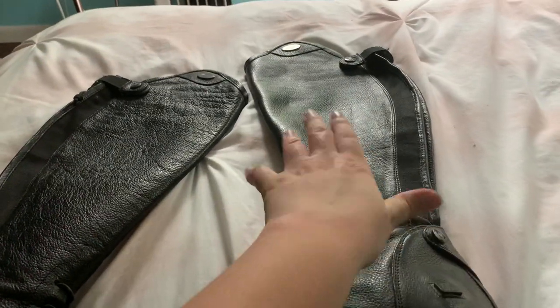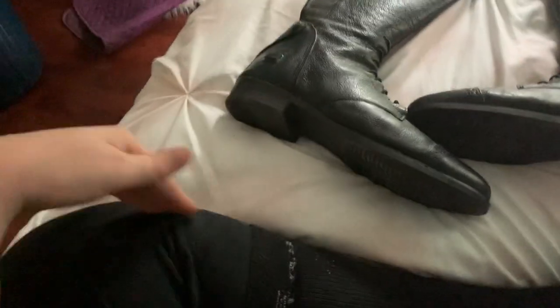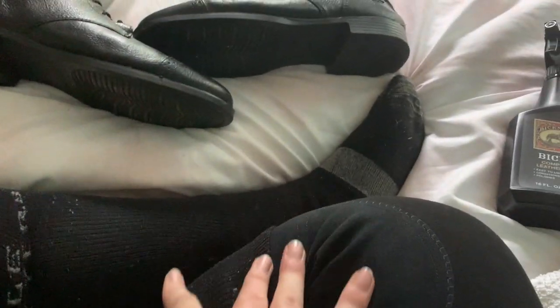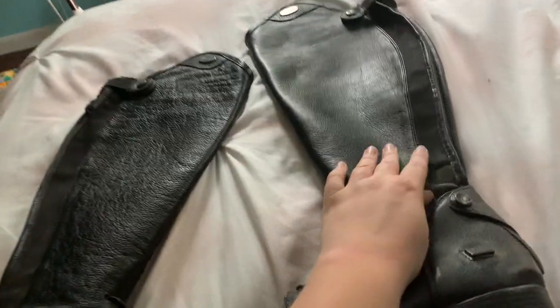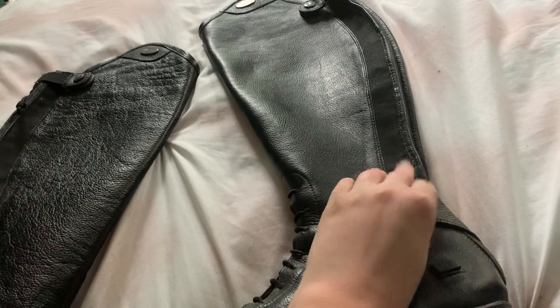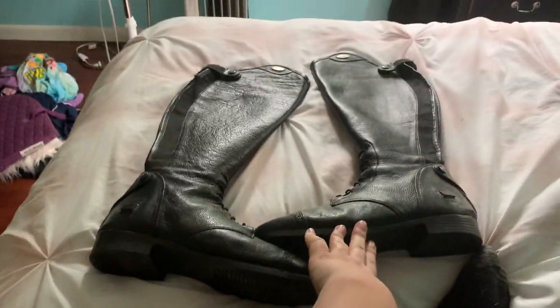These are a size 11 wide calf. I needed to go up because my left calf is 19 and a half inches and my right calf is 18 inches — quite a big difference there. They've got a nice stretch panel here and they just fit very perfectly.